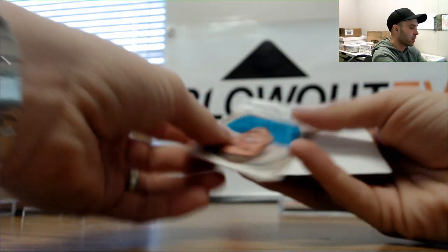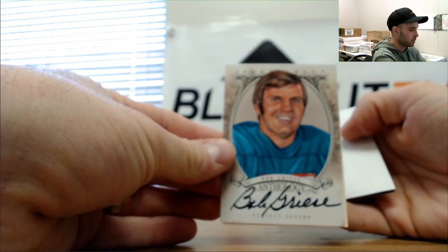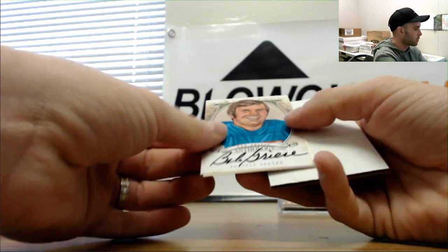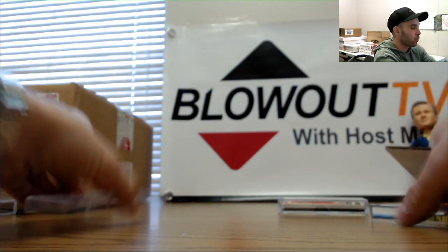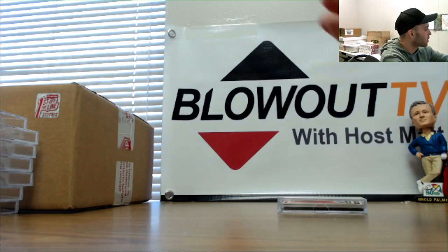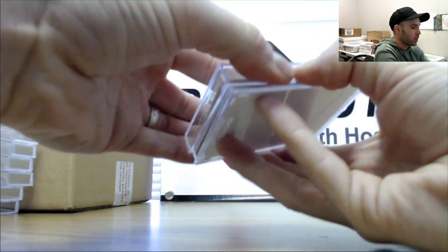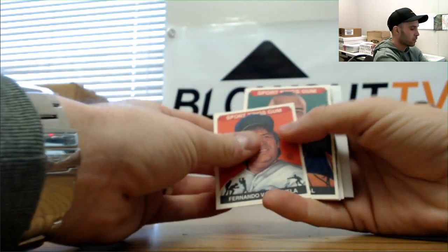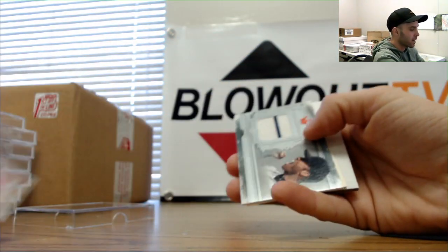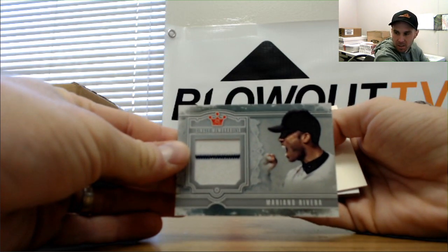Our anthology autograph of Bob Griese. McNamara. And our last box — Fernando Valenzuela Mini. And a Mariano Rivera two-color jersey.